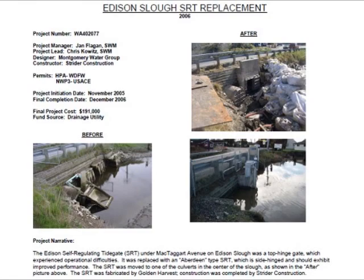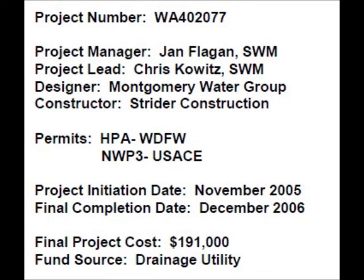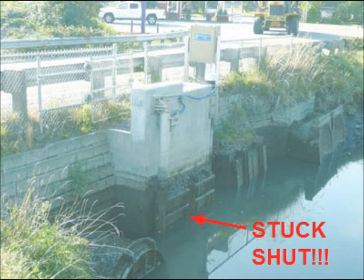In 2006, the Skagit County Public Works Surface Water Management Department executed the Edison Slough SRT replacement project. They spent $191,000. Up until I retrofitted the Golden Harvest GH850 with my VBFG mechanism in January of 2009, the GH850 just sat there, stuck shut.